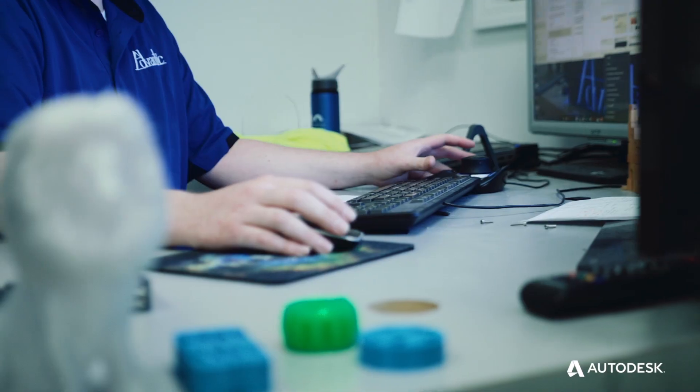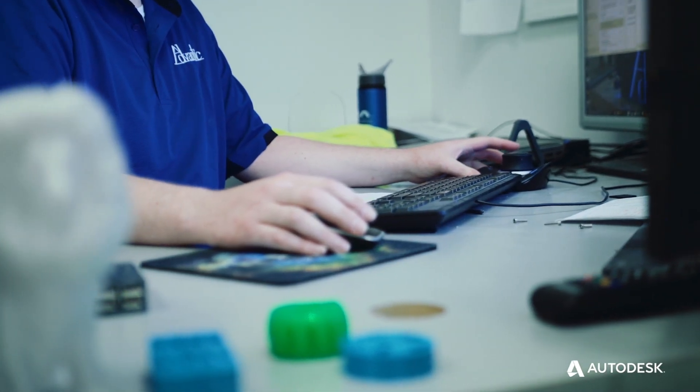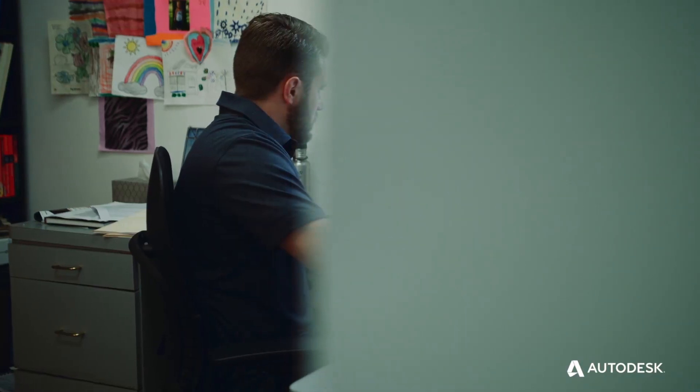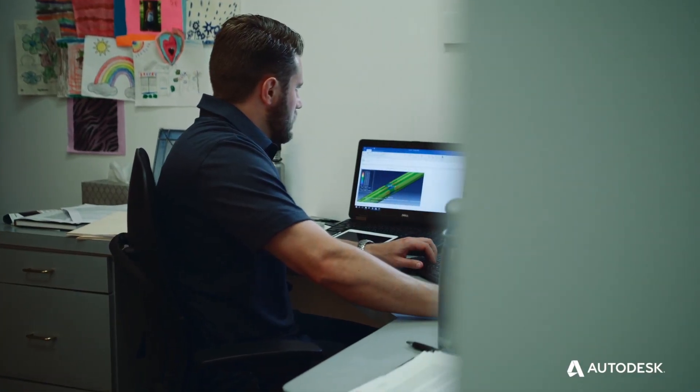Fusion 360 has been used in our company in multiple ways, not just as a designing tool. We use it for sales, we use it for marketing, we use it for production, and we use it for customer service.